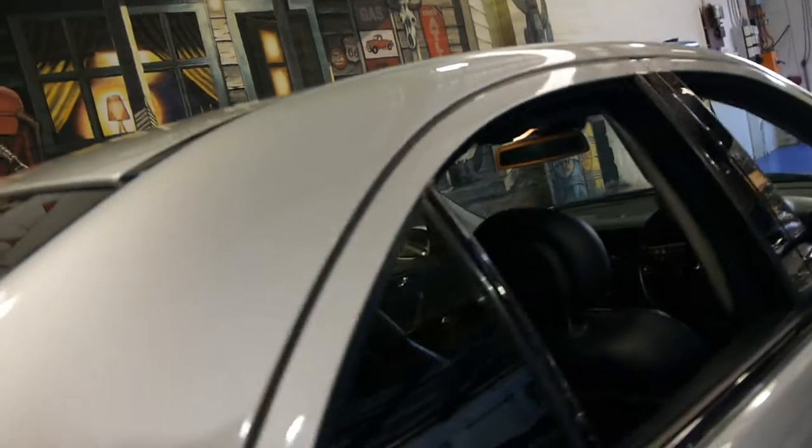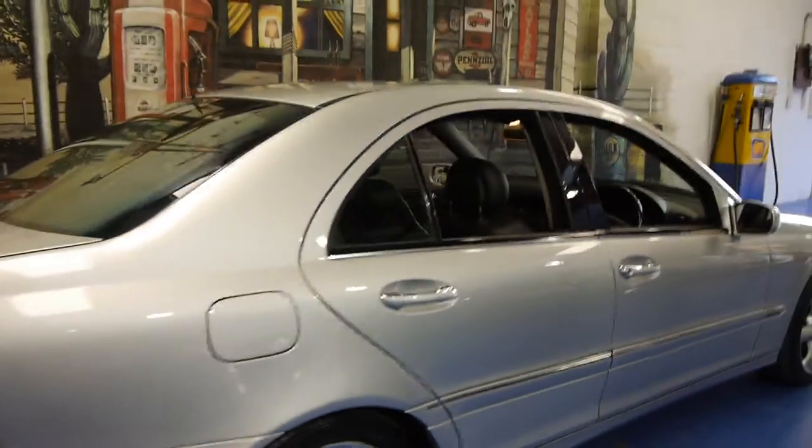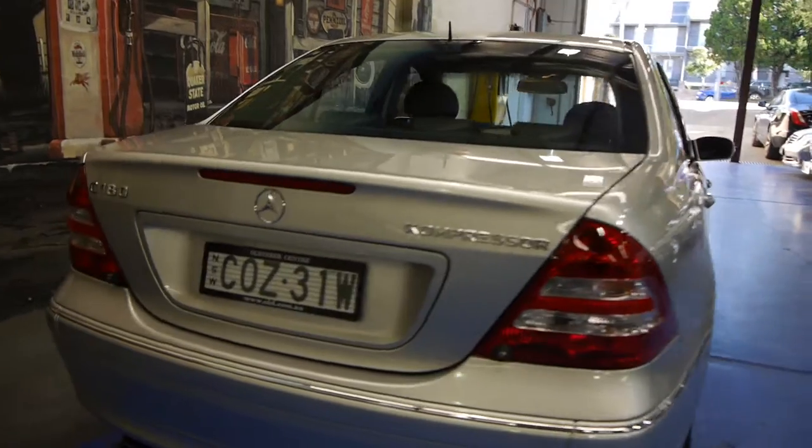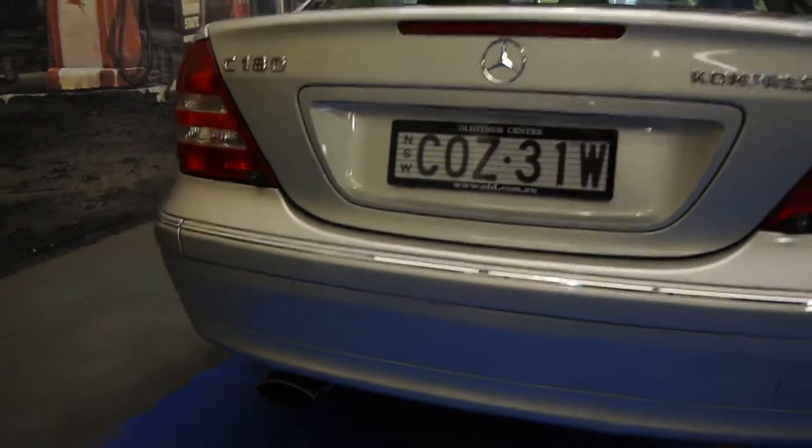It's got climate control as standard on the Elegance. It's got two remote keys to the car and a good service history. The back seat does not look like it's been sat in. It's got the very nice Mercedes alloy wheels, which I believe came from the CLK at the time. You can also tell it's a Sport as it's got the slightly bigger exhaust.